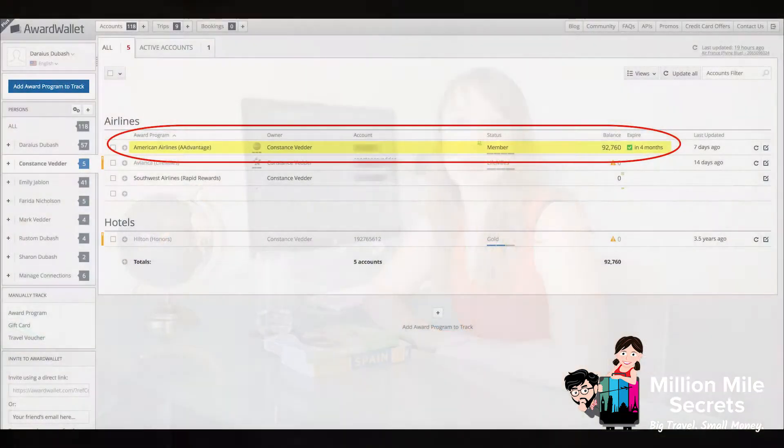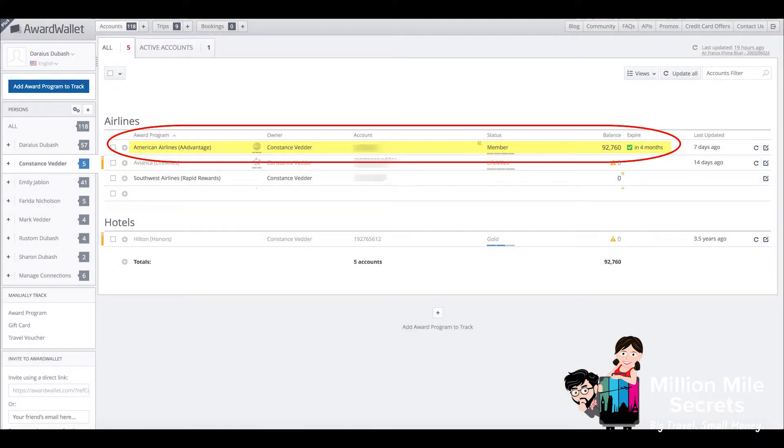Some of my favorite tips for staying organized are using awardwallet.com. This website is great because it tracks your airline and hotel loyalty programs, the balances, and the expiration points.